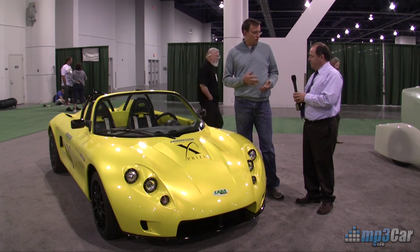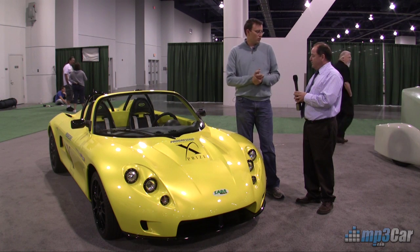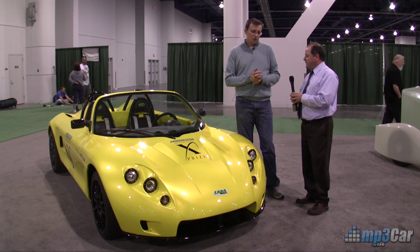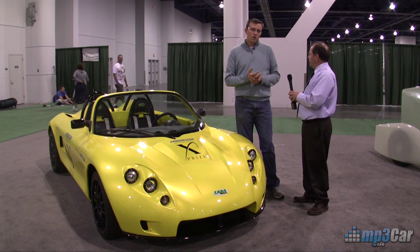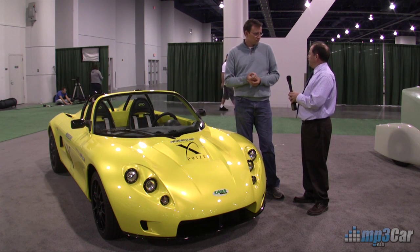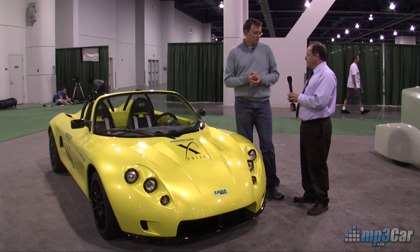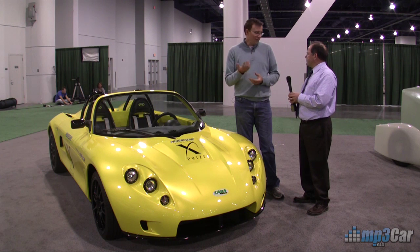What type of mile-per-gallon equivalent do you think we would get as a daily driver type of usage? So typically, this car drives approximately 120 to 140-mile range, using approximately 20 kilowatts of energy. That translates to roughly about 200 miles per gallon. That's exciting.